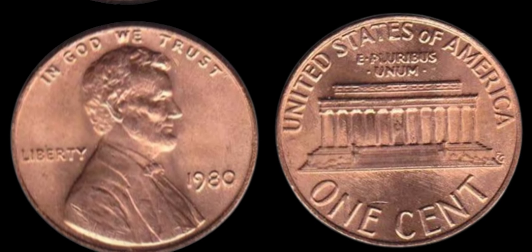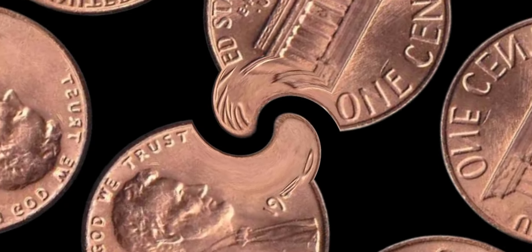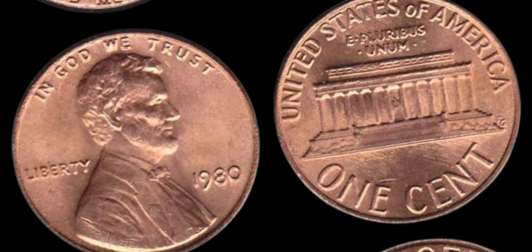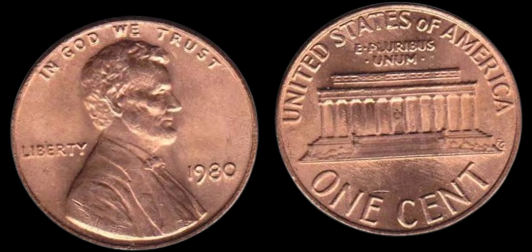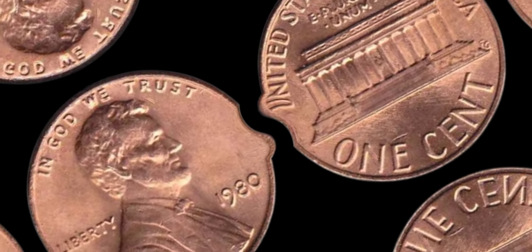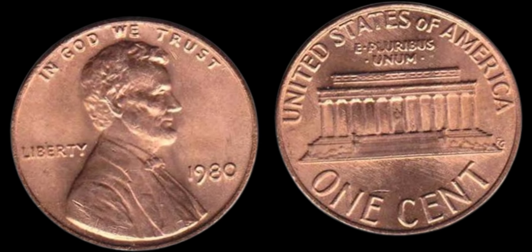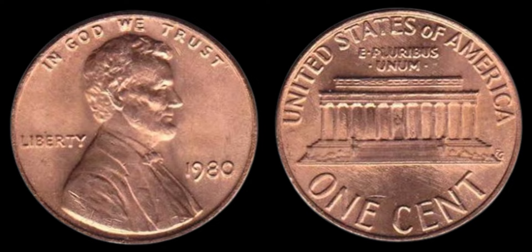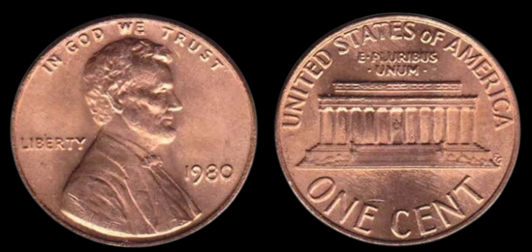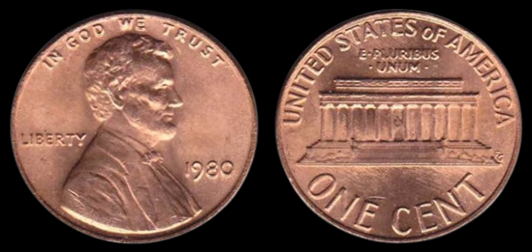What makes the 1980 no mint mark Lincoln penny so special? Typically, Philadelphia-minted pennies don't have a mint mark, but a small batch of 1980 pennies was found to be different. These particular pennies lack the telltale signs of Philadelphia production, making them extremely rare and valuable. The rarity of this penny has driven its value sky high. Depending on the coin's condition, collectors are willing to pay extraordinary sums. In fact, pristine examples have fetched millions of dollars at auctions — it's truly a numismatic gem.